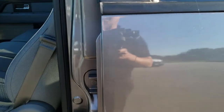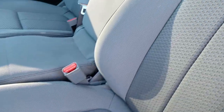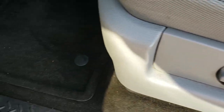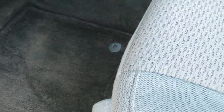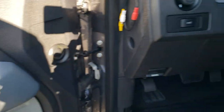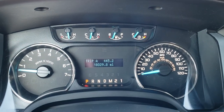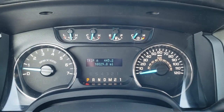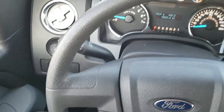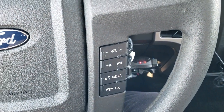Inside, the XLT package gives you the gray cloth interior. There are no rips, no tears on the seats — really nice condition. Factory floor mats throughout. Power windows, power locks, and power mirrors. As we hop inside the truck, you can see this one only has 18,029 miles. The instrument cluster is very nice and clean. You get the cruise controls and information center controls on the left, and Bluetooth and volume controls on the right.